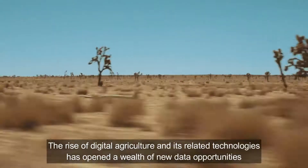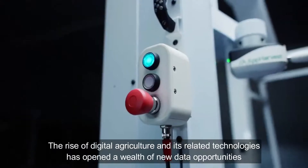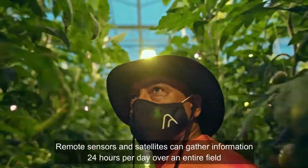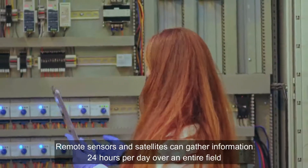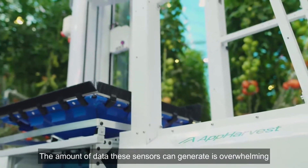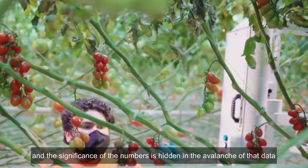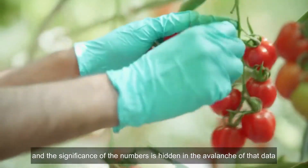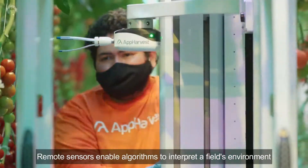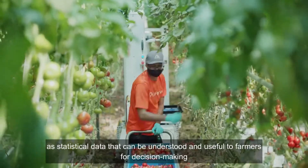The rise of digital agriculture and its related technologies has opened a wealth of new data opportunities. Remote sensors and satellites can gather information 24 hours per day over the entire field, using algorithms of artificial intelligence. The amount of data these sensors can generate is overwhelming, and the significance of the numbers is hidden in the avalanche of that data. Remote sensors enable algorithms to interpret a field environment as statistical data that can be understood and useful to farmers for decision-making.